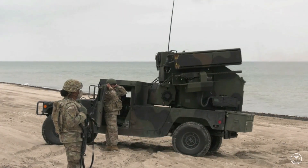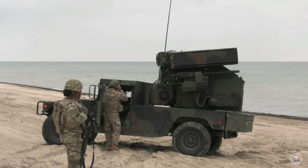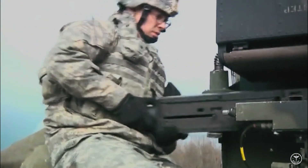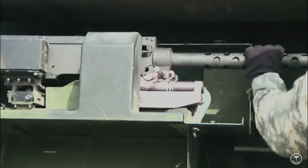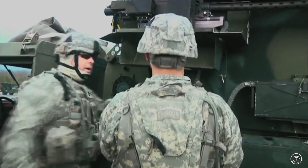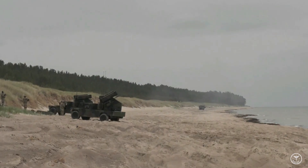Avenger is equipped with a .50 caliber M3P automatic machine gun to cover the missile dead zone and engage ground targets. The machine gun, manufactured by Fabrique Nationale Herstal of Belgium, is mounted on the right launch beam with its ammunition magazine fixed on the right side of the turret below the gun barrel. 200 rounds of ammunition are carried. The gun is recoil operated, link belt fed, and air-cooled.